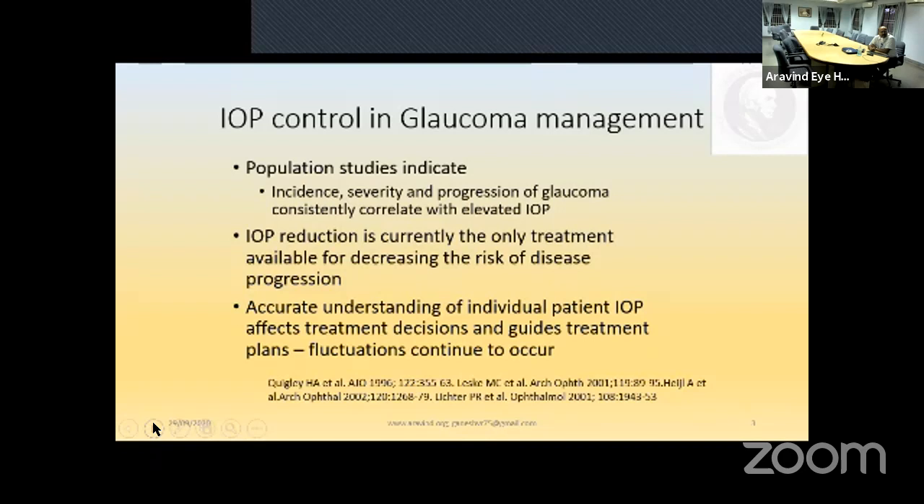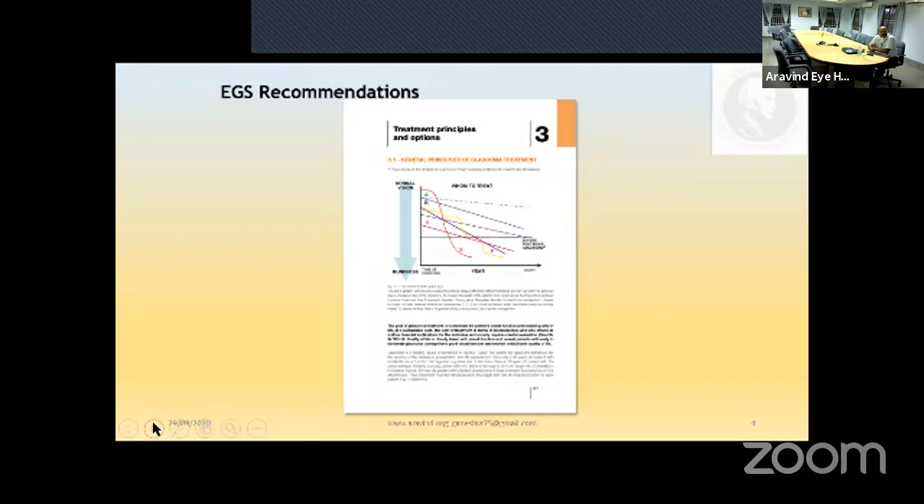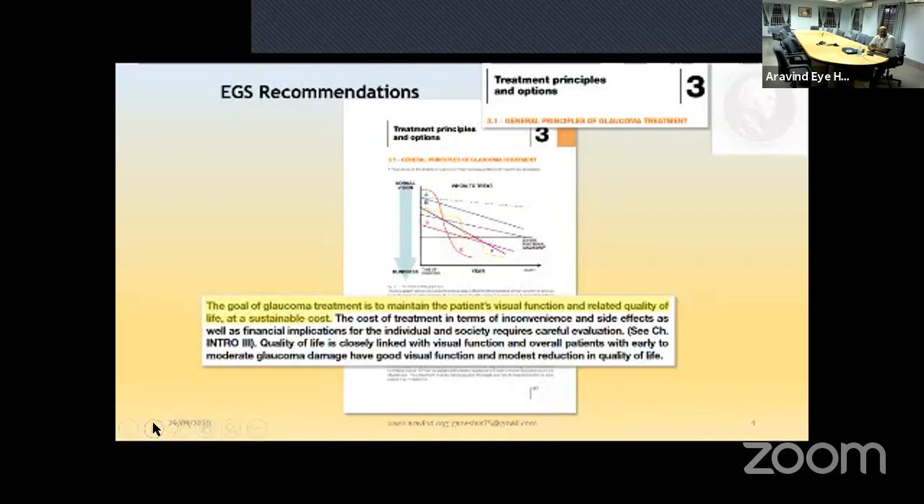IOP control in glaucoma management has been elicited in many population-based studies. The incidence, severity, and progression of glaucoma consistently correlate with elevated IOP. IOP reduction is currently the only treatment available for decreasing the risk of disease progression. Individual patient IOP affects treatment decisions — bioavailability, compliance, and fluctuations all come into play. I would suggest all of you go through the European Glaucoma Society recommendations; the fifth edition has just come out.